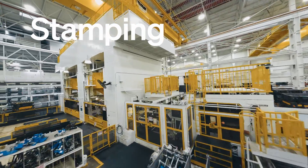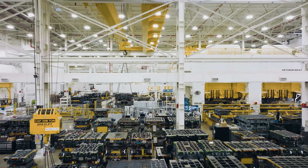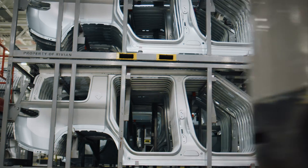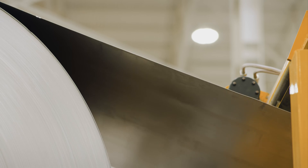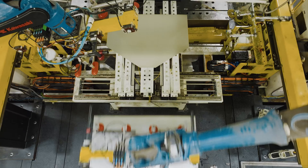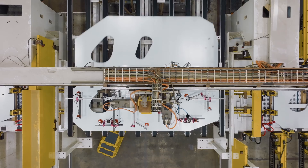First, we're going to look at how we build these panels. We have six large presses in the facility that do everything from class A panels, large panels like our body sides, to smaller inner panels or structural panels. The body is a mixed material structure — a lot of the core structures are steel, but any of the closures are aluminum, and all those panels get stamped out.